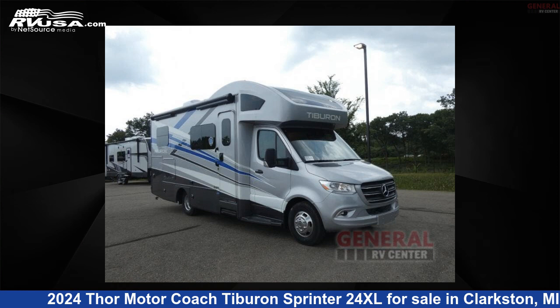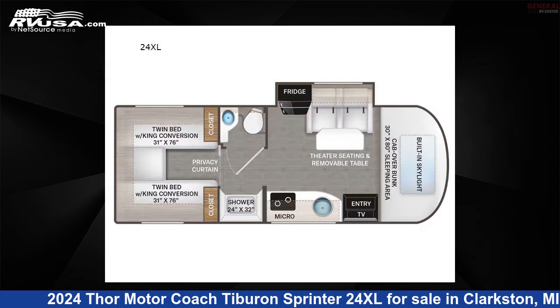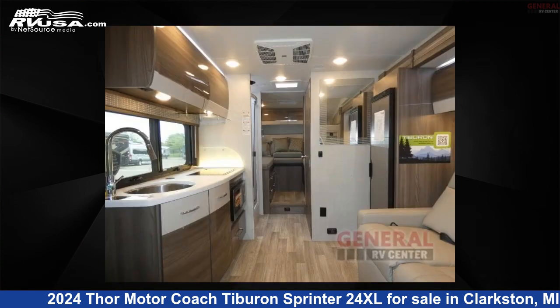This 2024 Thor Motor Coach Tiburon Sprinter 24XL is a Class C RV. It is located in Clarkston, Michigan, 48348, and is offered for sale by General RV Center.